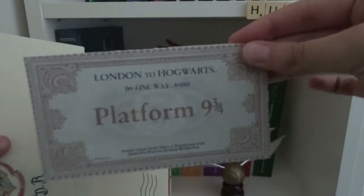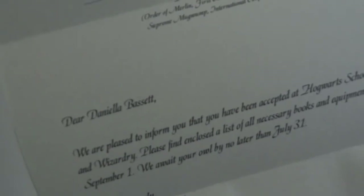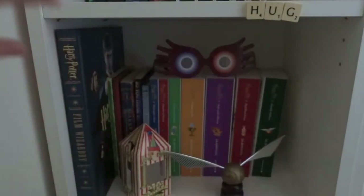And then I have my ticket to Platform 9¾. I also have my letter - look, it's addressed to me! I've got my list of things that I have to buy and it's all lovely and it's got my initials on it. It's so great. Thank you Emma - that is one of the greatest presents I have ever received in my entire life.